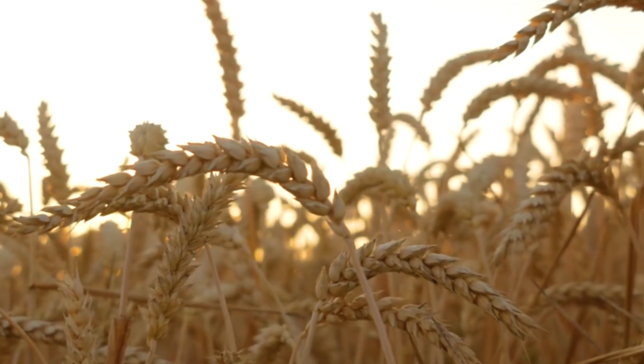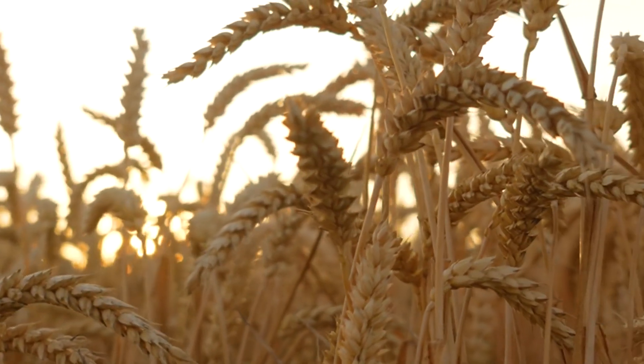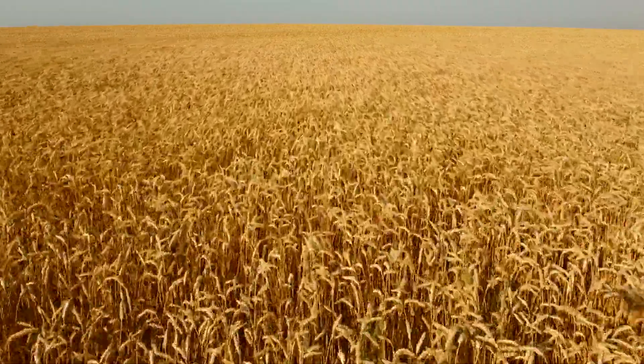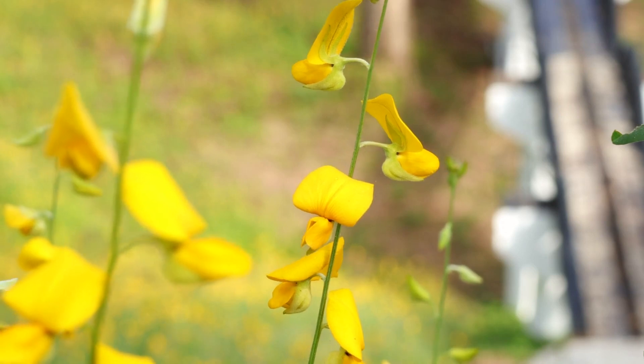Fiber-rich forage or roughage is essential, including options such as barley, oats, maize, sorghum, and napier grass. Additionally, goats need suitable protein sources like yellow maize, cowpea, horse graham, and sunhemp to thrive.